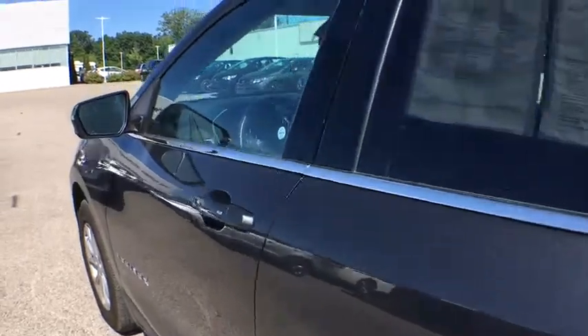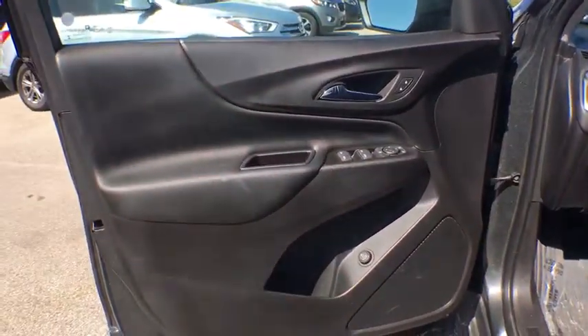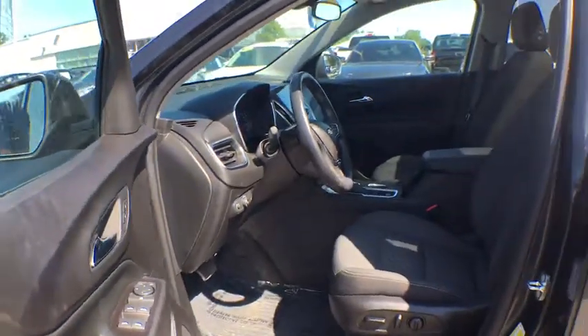Electronic stability control, security system, compass, rear window defroster, trip computer, heated front driver and passenger seats, power windows, auxiliary power outlet, remote keyless entry.